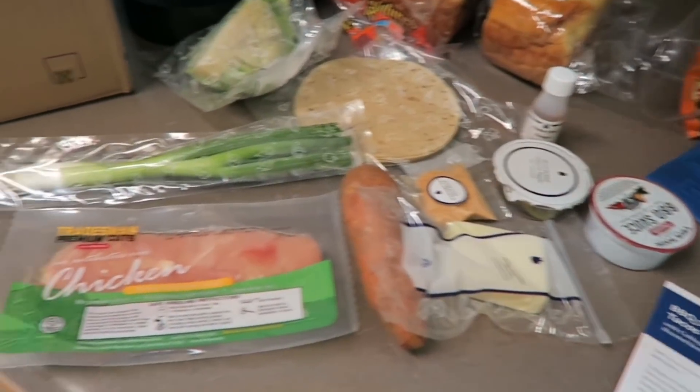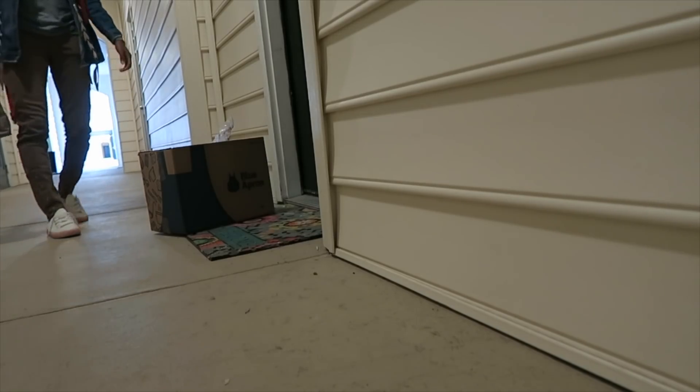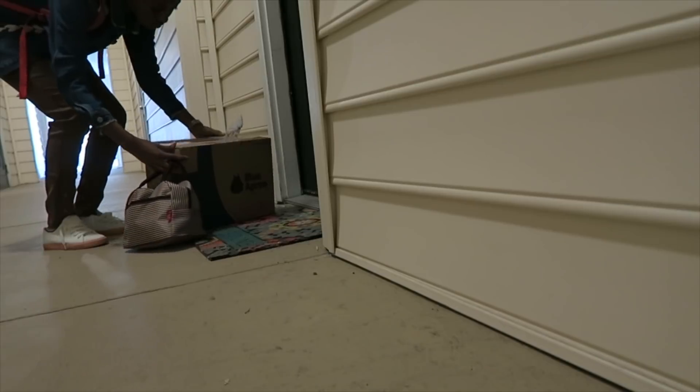These are all the ingredients right here that I need for the tacos. And if you're not home when the delivery happens, you don't have to worry about the food going bad, because they keep it in a box that stays cold and insulated, so that won't be a problem.